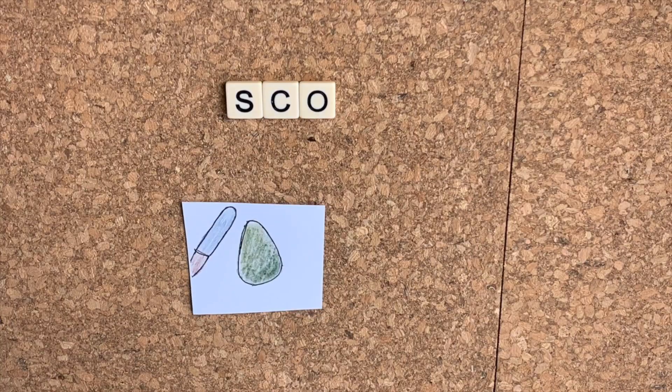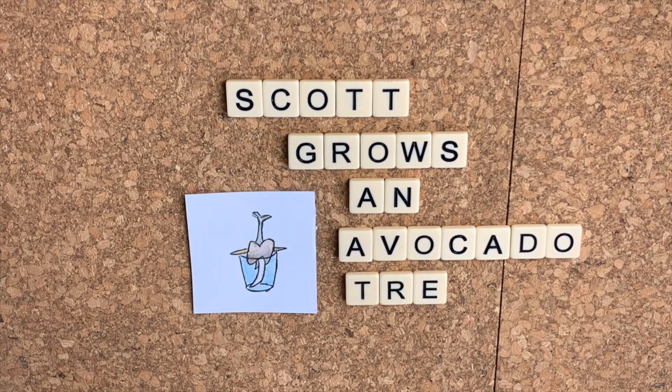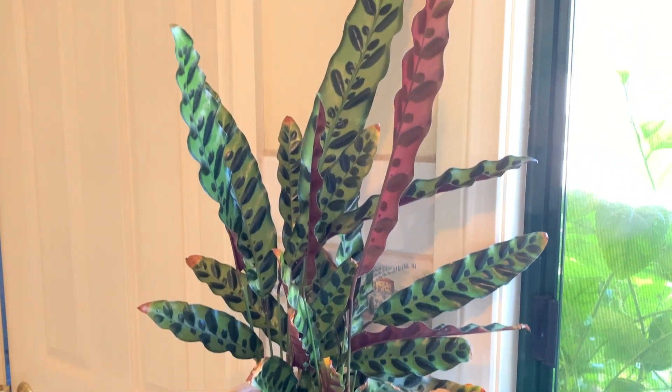Have you ever noticed a plant moving? And when I say moving, I don't mean over the course of weeks and months as it grows — I mean in the course of a day. Some plants do a lot of moving, and I've got this one behind me. This is a Calathea lancifolia. I've set up an iPhone and a lamp, and we're going to take a time lapse over the next 24 hours. It's about midnight now, and you can see an alarm clock there which will give us an indication of the time. I'll see you in 24 hours.